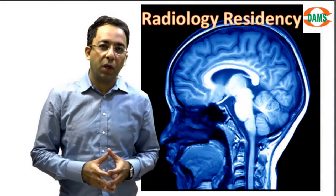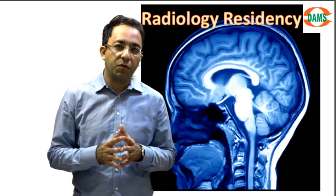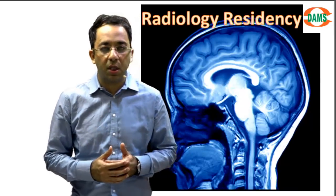Hi friends, first of all let me congratulate you for matching into radiology. I get a lot of messages from students who are joining their PG in radiology this year, through maybe NEET or through AIIMS, and they want to know how they should handle their first year in radiology residency and what is expected of them.